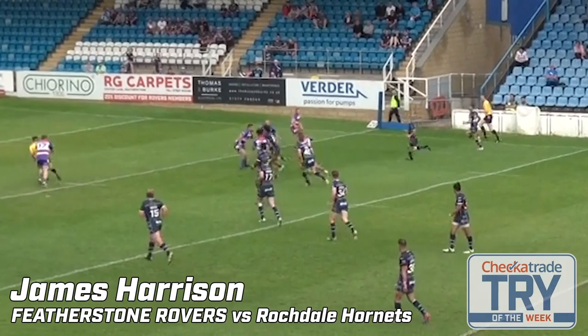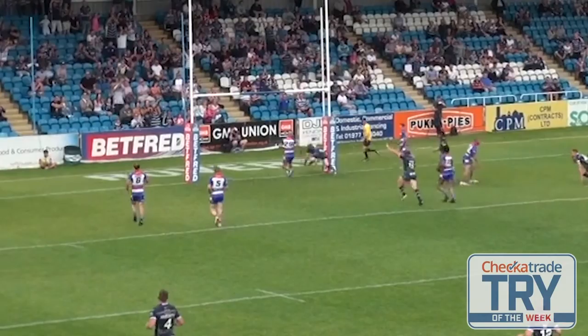For try number two, we're going up the hill at Featherstone Rovers. Watch this effort from Connor James at dummy half, supporting a great line from Josh Walters before receiving the ball back and handing it to James Harrison to score.